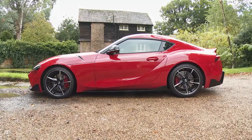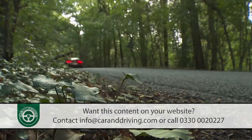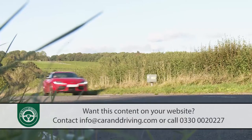Toyota's GR Supra revives a classic sports car formula with a bit of Teutonic help. It's fast, it makes a statement, and it's been developed by real enthusiasts. What's not to like?